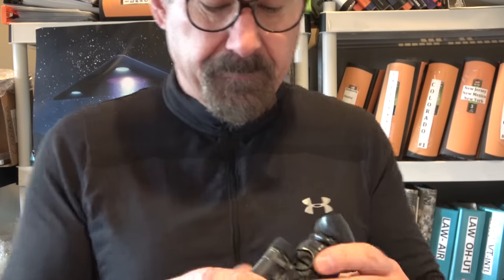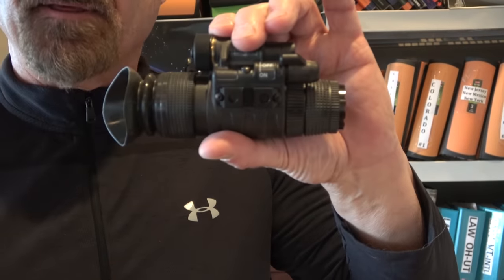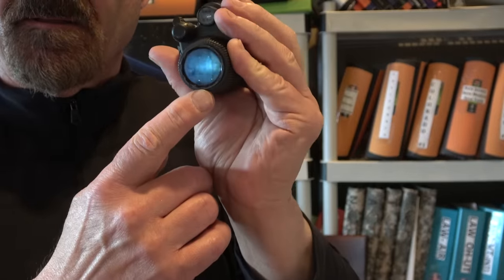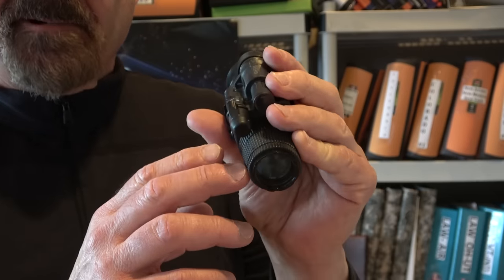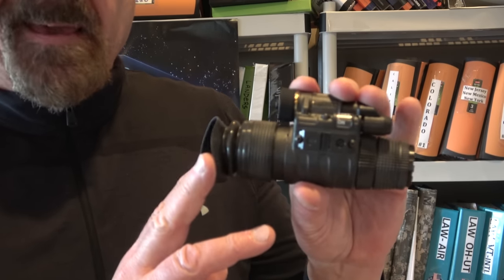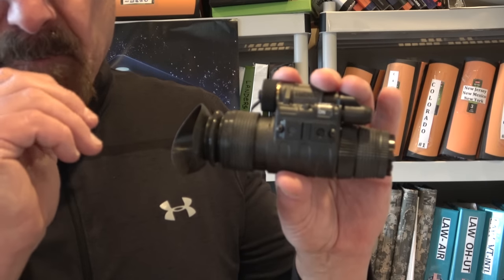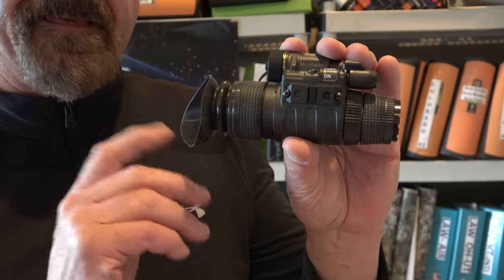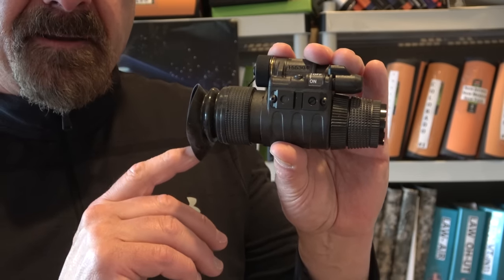The real key to what I do is the night vision scope I have — this is what it looks like. It's a little tiny monocle. I'm not going to turn it on right now because you don't turn it on during daytime. Because of the quality of the light gathering, this will make a midnight sky with no moon look very bright. The clarity and the brightness — that is the key.